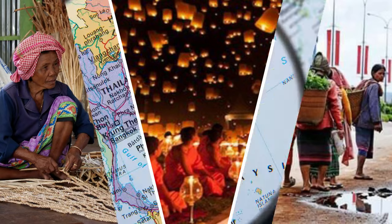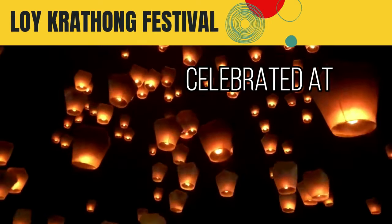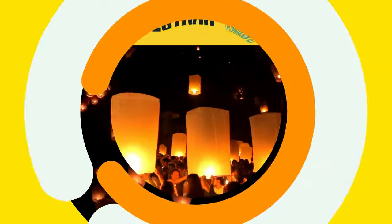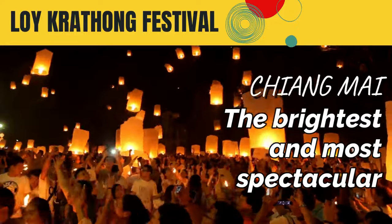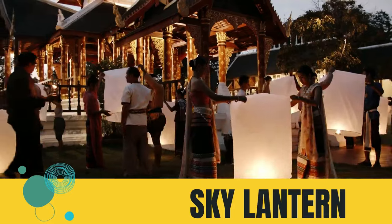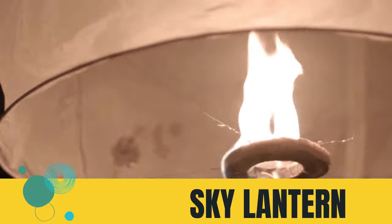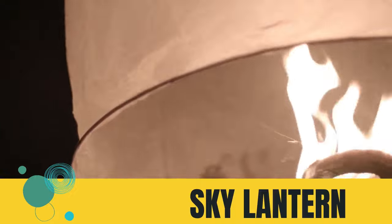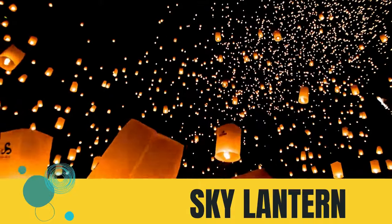Now, let us talk about Thailand's flying sky lantern. This festival is called the Loy Krathong Festival and is celebrated on the night of the 12th full moon, usually in November. Tourists flock to these festivals, and Chiang Mai is known to have the brightest and most spectacular celebration. These lanterns are made from rice paper with a bamboo frame, fueled by a small candle or fuel cell which heats up the inside and causes it to float — warm air rises. They also write wishes on these lanterns and even write to people who have already passed away, believing their messages would go to the heavens.